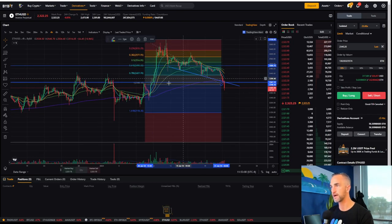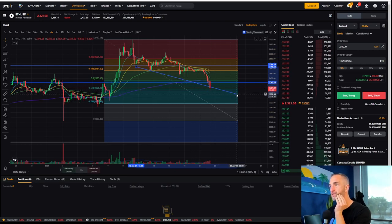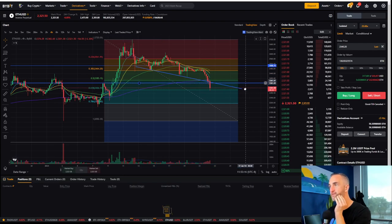I want to long this for a retest up into this zone. I've been eyeing this area for some time. It's right at the 618 — that's where you expect that bounce. That's where the bull traps and the bear traps come in. This could be the buying opportunity of the year right now.